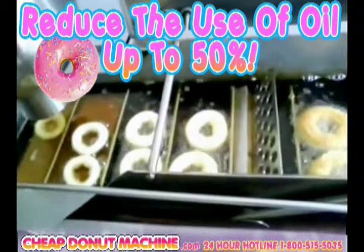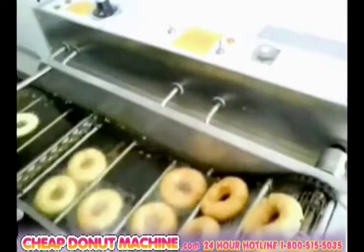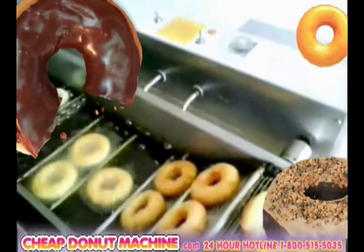Reduce the use of oil by up to 50% compared to standard kettle fryers. Donutastic donut machines are fun, fast, and always attract new customers to your donut shop, restaurant, and business.